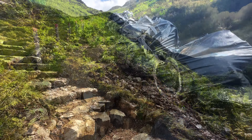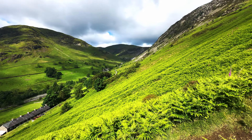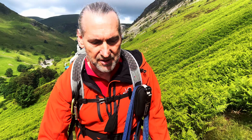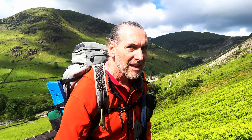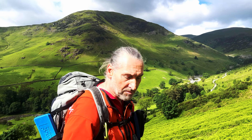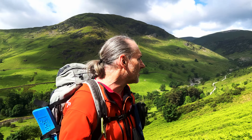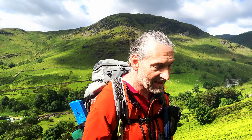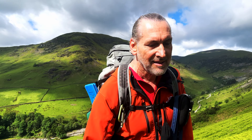Absolutely heaving down there in Glenridding. Right, upwards. That's a good view looking up the valley. There's quite a bit of work going on making this footpath good. I assume it's the Fix the Fells teams, which are brilliant. Apart from a couple of rangers leading the groups, I think it's all done voluntarily. Do brilliant work.